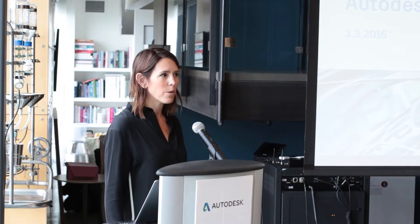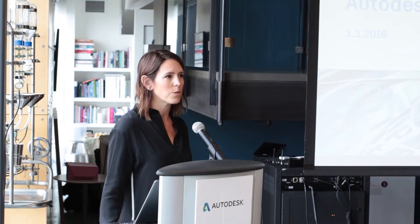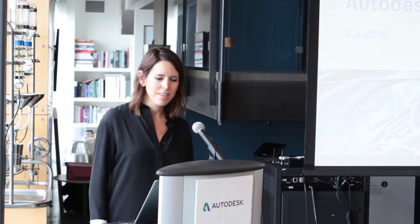It was really important for us — this is one of the first times that we're really telling the whole story about some of the things that we've been doing to help advance 3D printing. I am Kimberly Losey. I'm a marketing manager here at Autodesk, and I've been part of many of these projects that we'll talk about today.